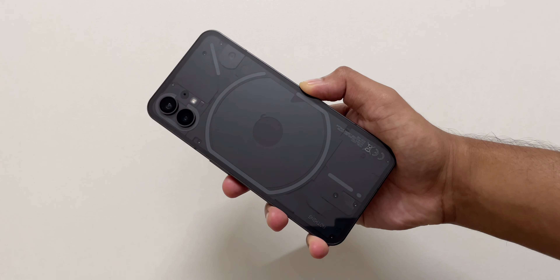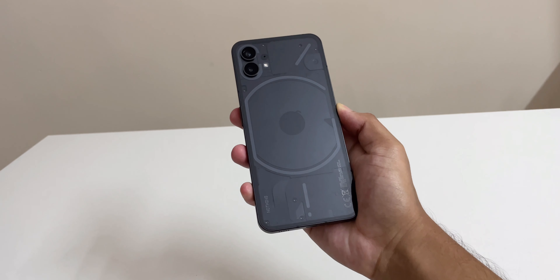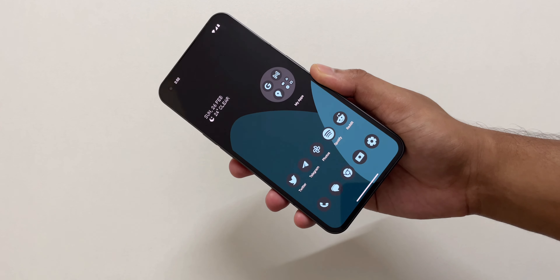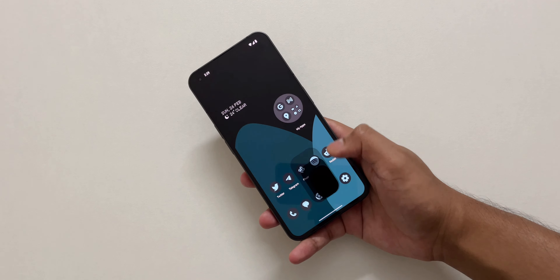Coming to the design, it looks cool and premium. Of course it looks like an iPhone with stock Android, but I like it. With the recent software update, I observed that it became so smooth and faster than before while opening and closing apps.